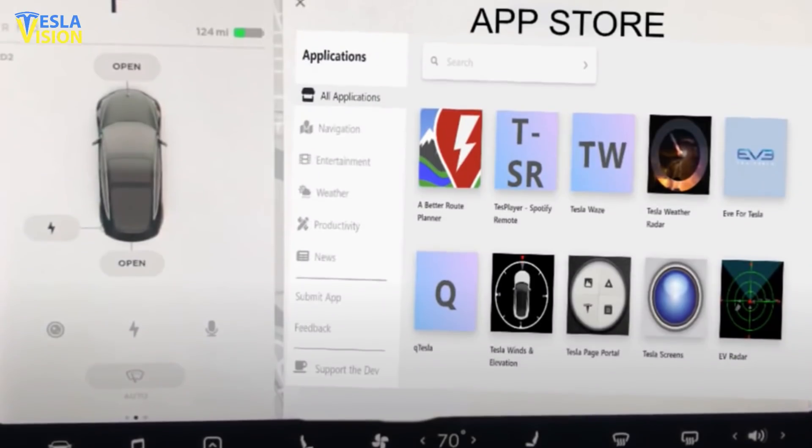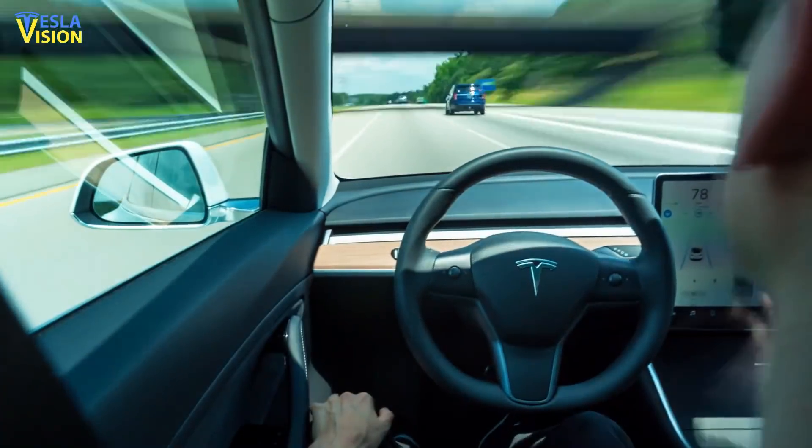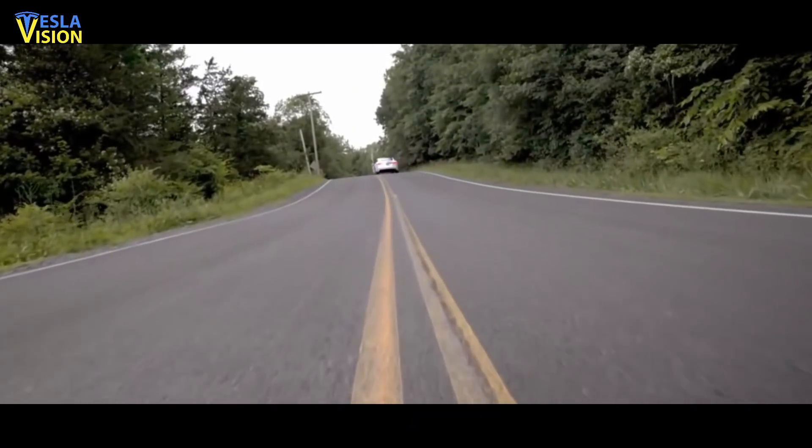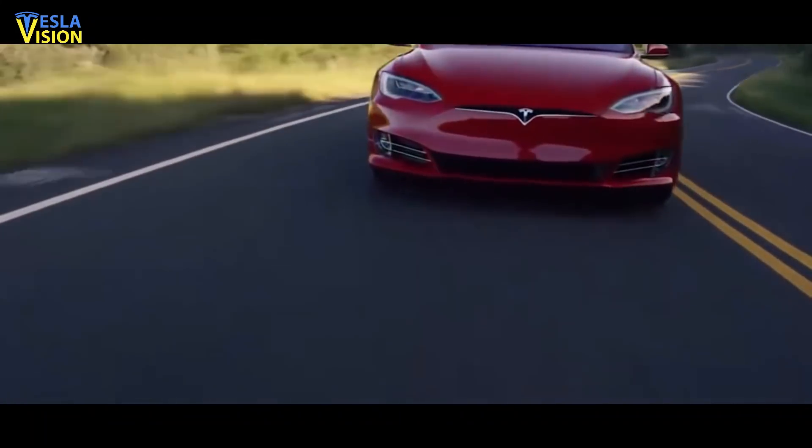We expect Tesla to launch a new Tesla App Store once its full self-driving system is functional. However, even at the moment, such apps as Beacon for Tesla can prove to be useful for Tesla owners.